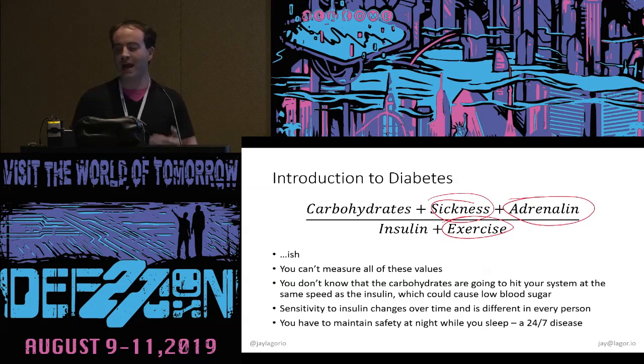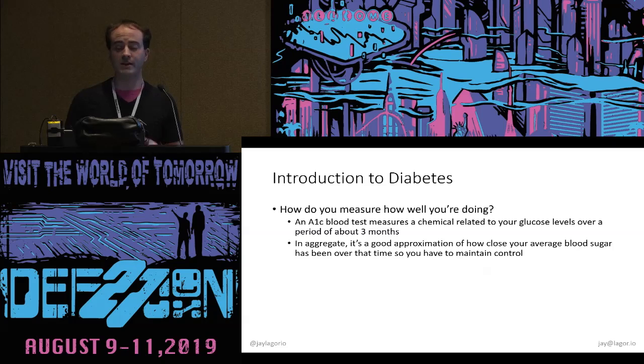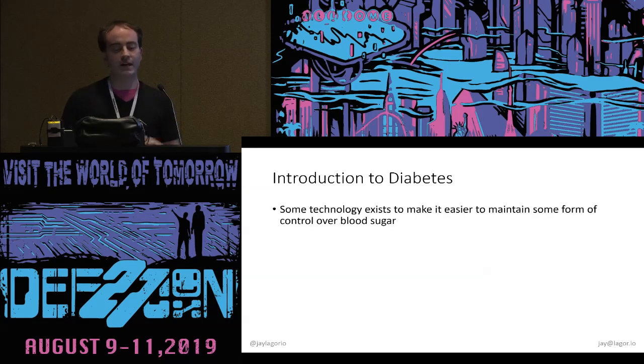How do we measure how well we're doing? The A1C blood test measures a chemical related to your glucose with an impact of about three months. In aggregate, it's a good approximation of how well you've been maintaining blood sugar control. Normal people should be about five to six. If you're diabetic, it's probably higher than six, and after seven it starts to indicate you're not managing your care very well. There does exist some technology to make it easier, but none of it makes decision-making. None of it takes a decision-making role in management of the disease.